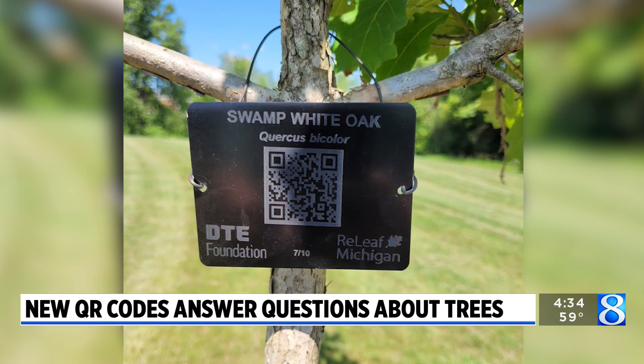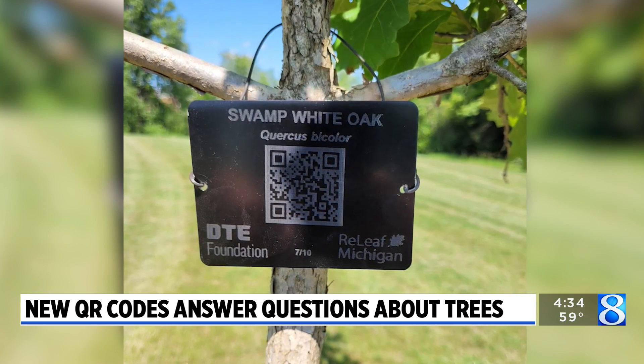You can read more about the program and also find a map with all of the QR codes inside our story at woodtv.com.